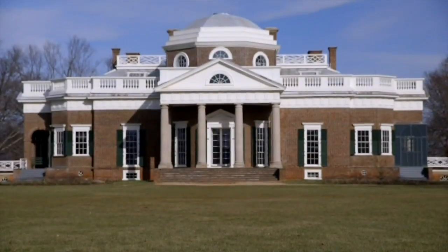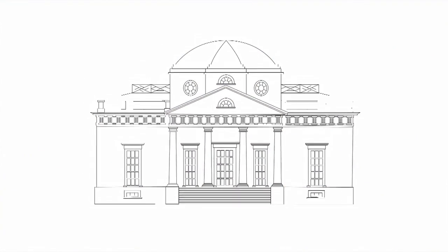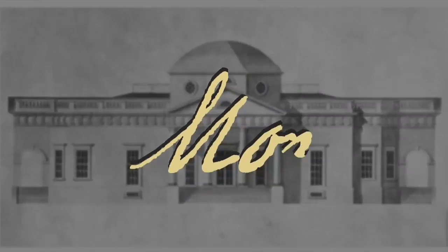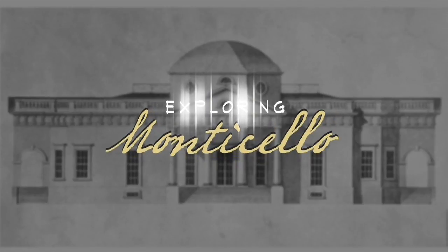Join me as we take off exploring Monticello. The people who lived on this plantation probably didn't have a pocket watch — they existed, but they're pretty expensive.